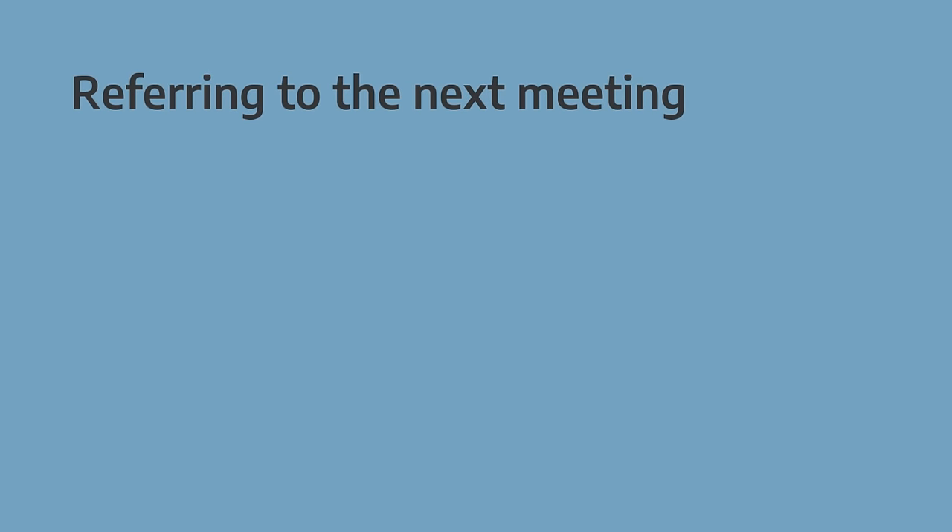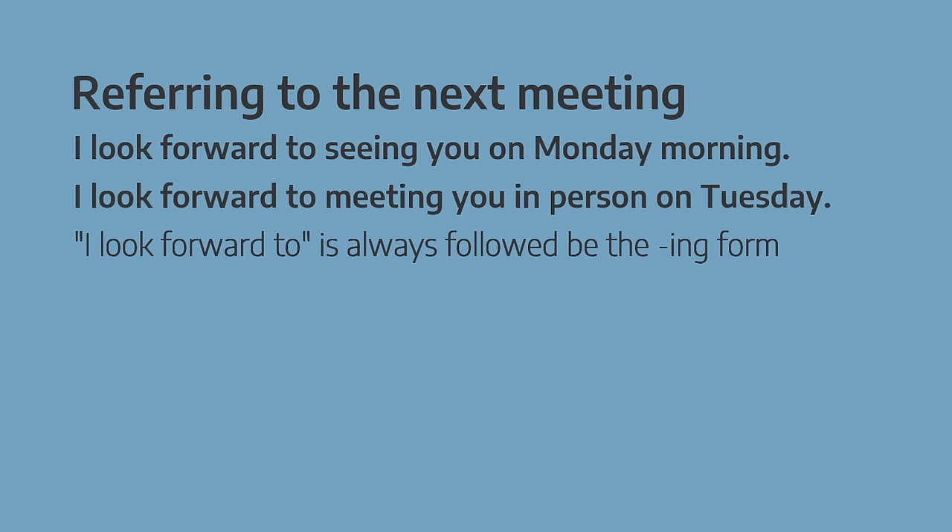We sometimes want to refer to the next meeting. The most common way to do this is 'I look forward to'. And another tip here: always use an -ing form after 'I look forward to' — 'I look forward to seeing you', 'meeting you', 'hearing from you', and so on.